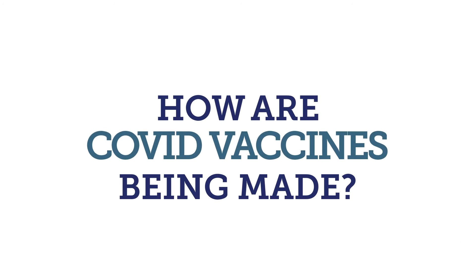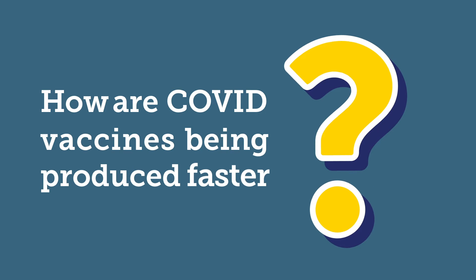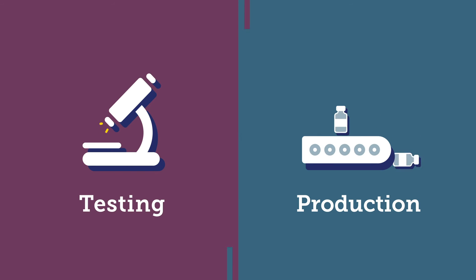We know you probably have some questions about COVID vaccines. Here are some answers about how they're being made. How are COVID vaccines being produced faster? Usually vaccine testing and production are done as separate steps. But because of the pandemic, vaccines are being developed on parallel tracks, meaning we're still doing both steps, just at the same time.